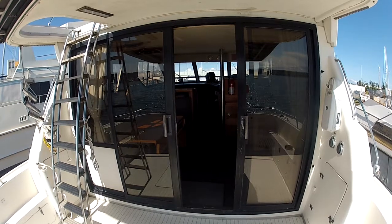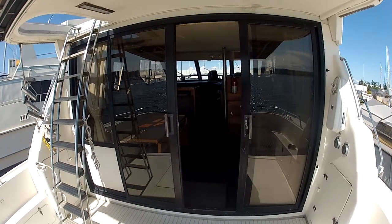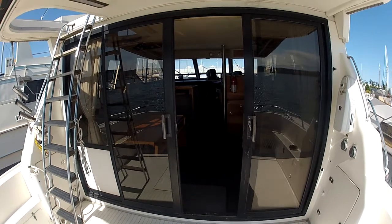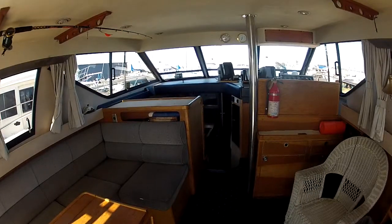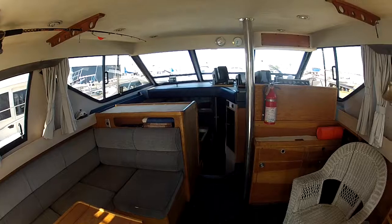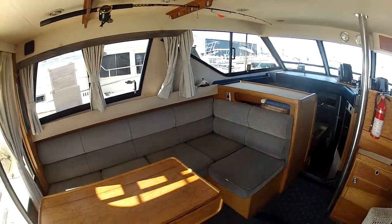A ladder from the cockpit leads to the flybridge. A double sliding door at the cockpit gains entry directly into the salon area. It has an open and airy feeling with a lot of light due to all the wonderfully large windows that wrap around nearly the entire top side.